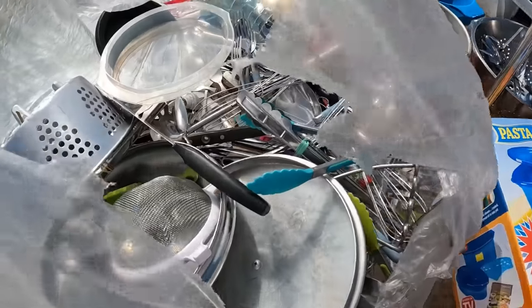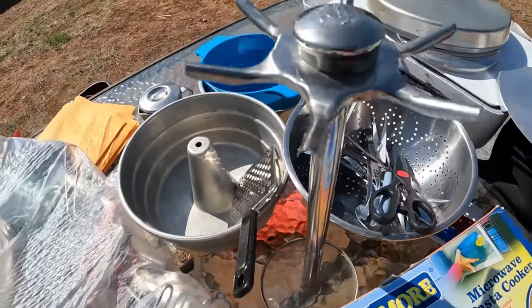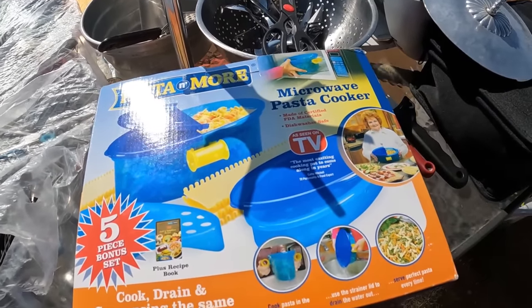In this bag here we have some kitchen utensils, a really nice cake pan, some strainers, scissors, knives, and this pasta and more cooker.